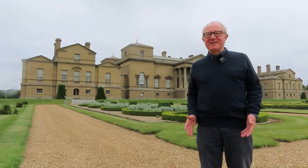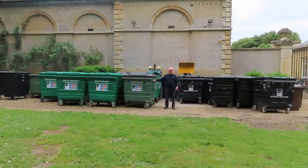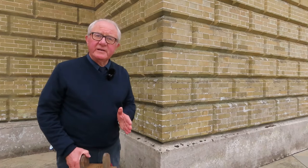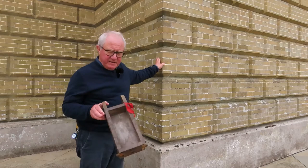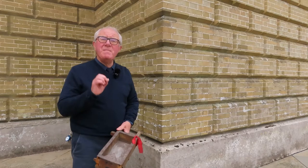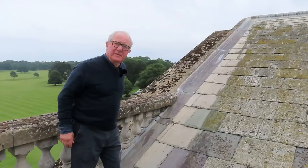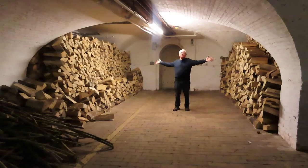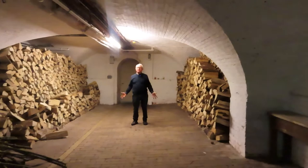Every building has a side that it wants to show to the world — this is our magnificent south front — and every building has a side that it tries to hide, like the bins. Our building is made of bricks; all these bricks are handmade and made in beautiful moulds like these. In the hall there are nearly three million bricks. This is our roof — ours is made of slate. Holcombe Hall also has cellars; this is our huge wood cellar, which has vaulted brick ceilings to hold the huge weight of the hall.